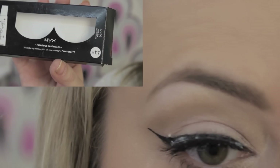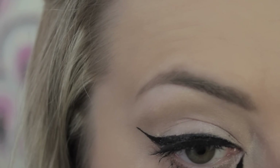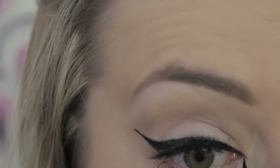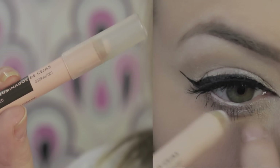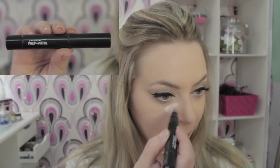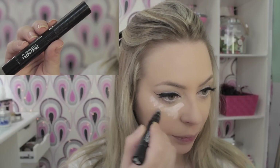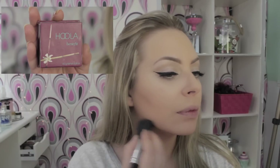Para poblar un poquito más mis pestañas estoy utilizando estas postizas de NYX. Para agrandar el ojo y aportar más luz, nada mejor que un jumbo clarito en la línea de agua. También ilumino la zona de la ojera. Contorneo ligeramente mi rostro, pero sin pasarme; estoy utilizando los Hoola de Benefit.